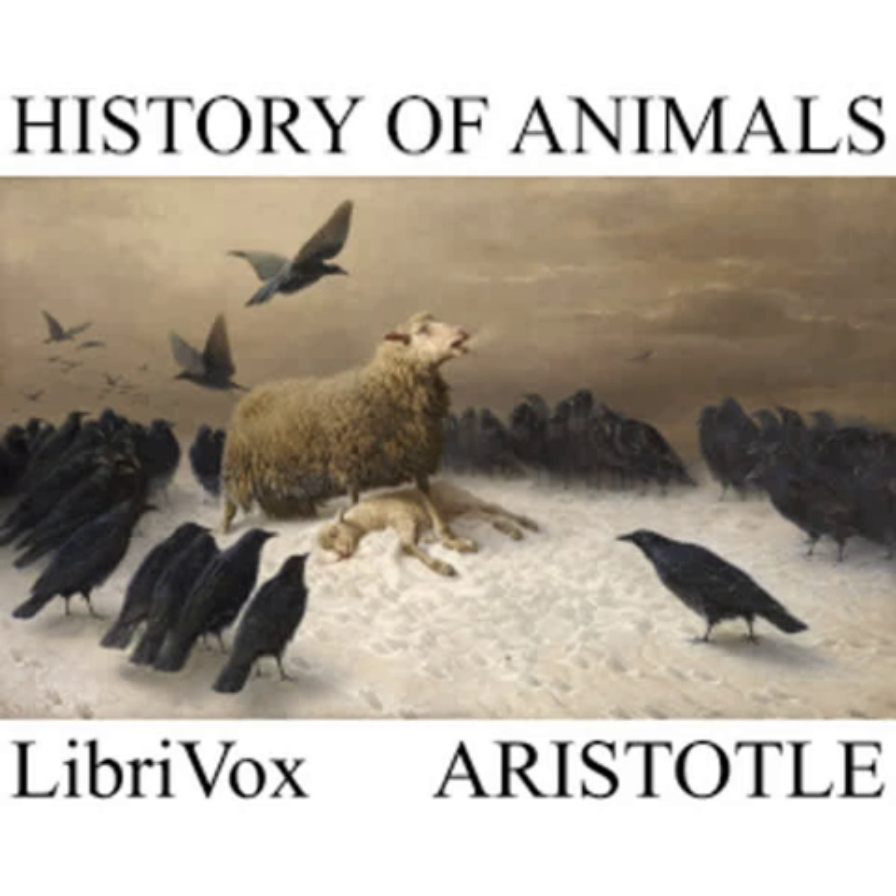Chapter XXIII. Anthraene and wasps construct combs for their young. When they have no king, but are wandering about in search of one, the Anthraene constructs its comb on some high place, and the wasp inside a hole. When the Anthraene and the wasp have a king, they construct their combs underground. Their combs are in all cases hexagonal, like the comb of the bee. They are composed, however, not of wax, but of a bark-like filamented fibre. And the comb of the Anthraene is much neater than the comb of the wasp.